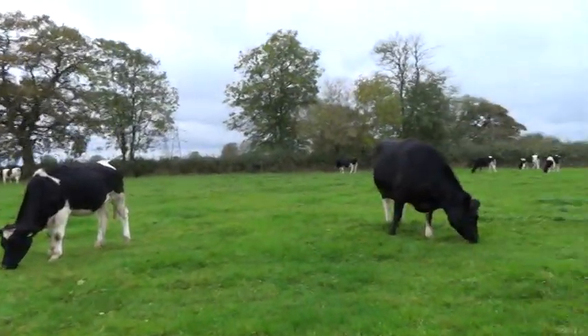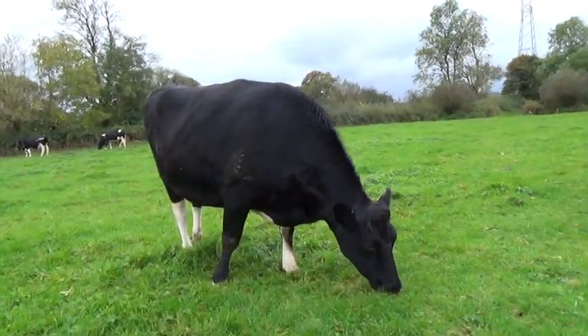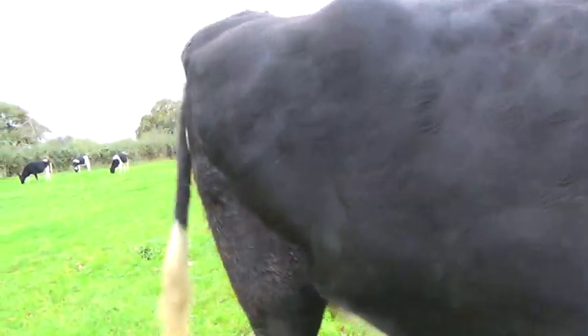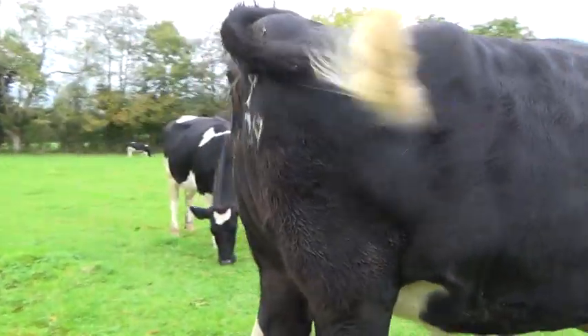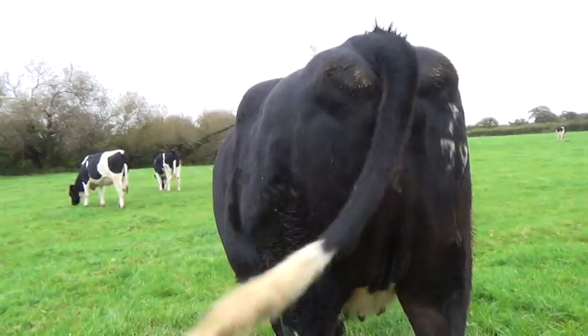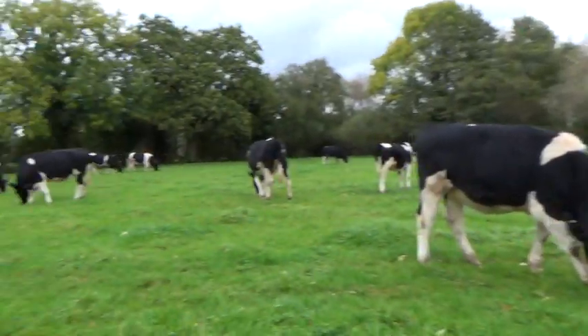Here's a heifer over here — she's a bit fat, you can see her there. A bit on the fat side really; not quite sure why she's gone like that. I hope she's in calf. It was a bit of a worry — if they're a bit fat they might have lost the calf. But they're all looking quite good and healthy down here.